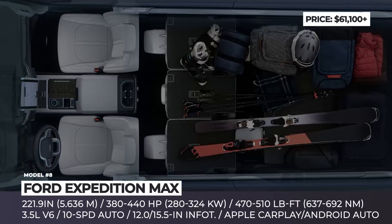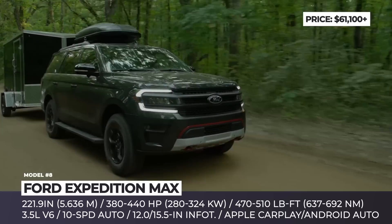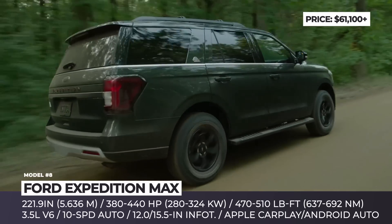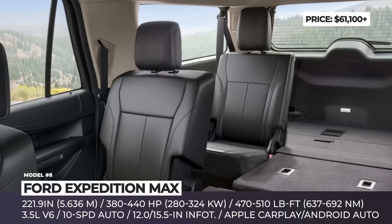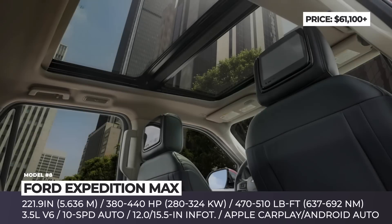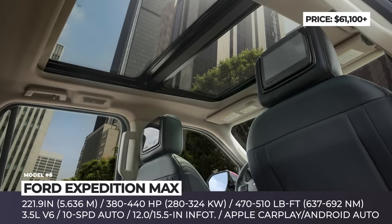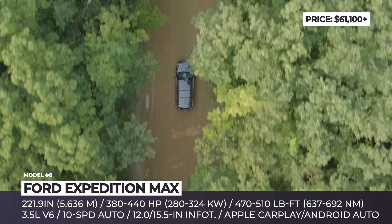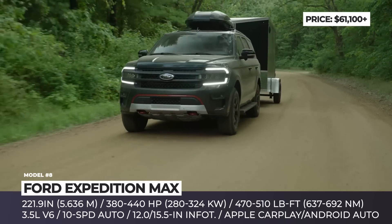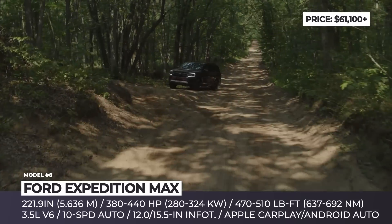There is also an eight-inch digital instrument cluster, tri-zone automatic climate control, LED headlights, 18-inch wheels, and a generous Ford Co-Pilot 360 driving assist package. The third row is power-folding from either the cargo area or rear seat controls, while the second-row bench can be upgraded to captain's chairs, reducing seating to seven. Every Expedition Max is powered by a twin-turbocharged V6 delivering 380, 400, or 440 horsepower depending on trim.